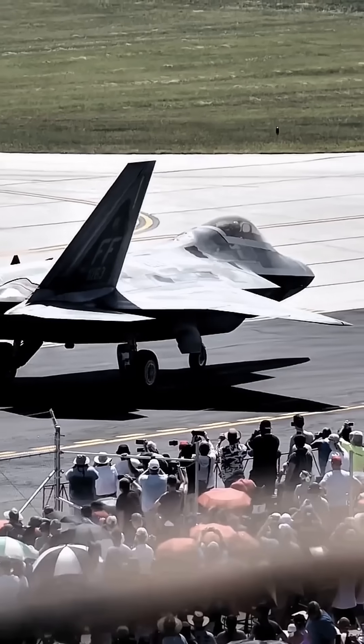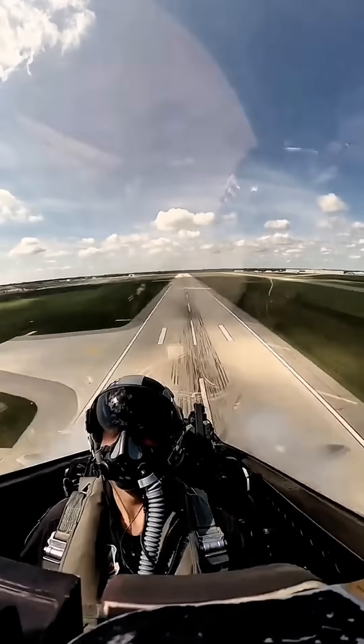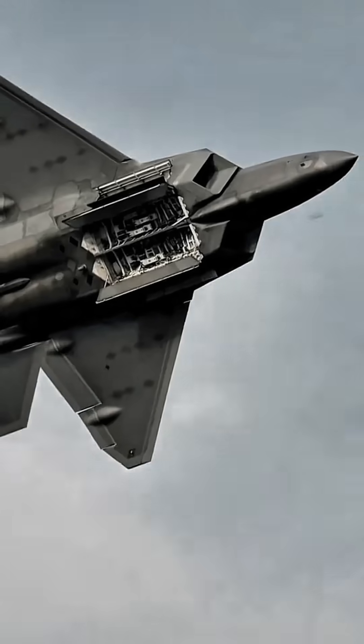Weapons payload — internal: up to 2,968 kilos; total: up to 8,200 kilos. Missiles include the AIM-120 AMRAAM and AIM-9 Sidewinder.